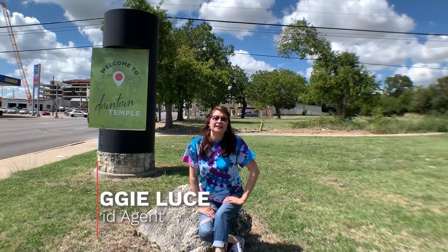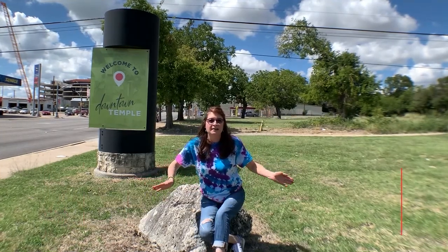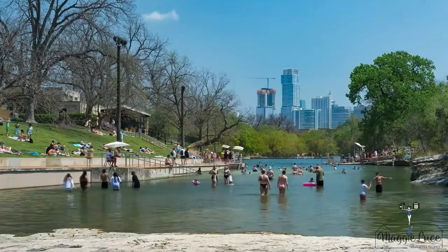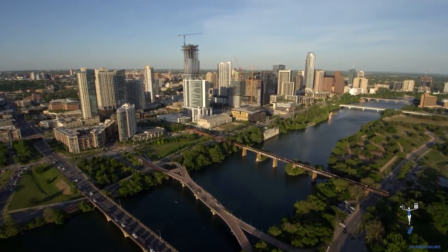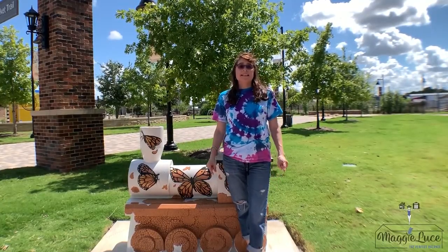Hi folks, I'm Maggie Luce, your hybrid agent, and welcome to another episode of The Perfect Balance, where we talk about living, working, eating, and playing in this weird city — Austin, Texas — and its surrounding area. I'm going to share with you my insider tips when visiting Temple.